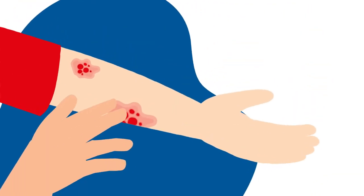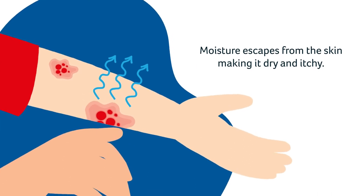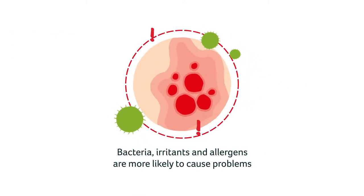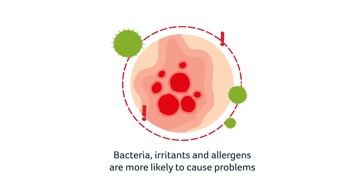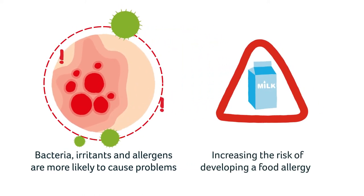In eczema, the skin barrier doesn't work as well. Moisture escapes from the skin, making it dry and itchy. Broken skin means that bacteria, irritants and allergens are more likely to get in and cause problems, including infections and increasing the risk of developing a food allergy.